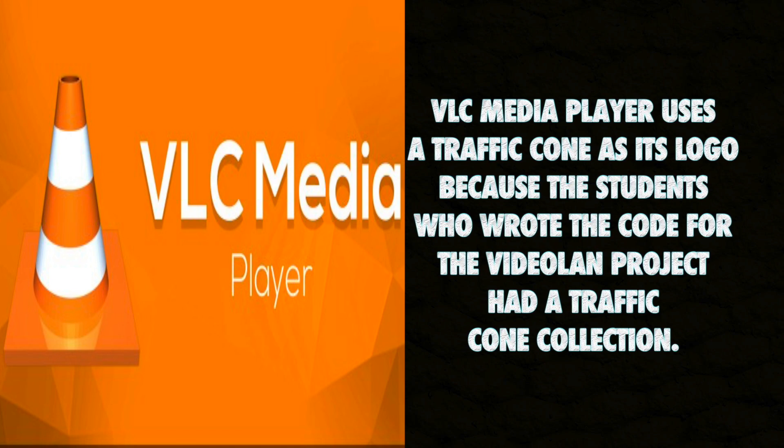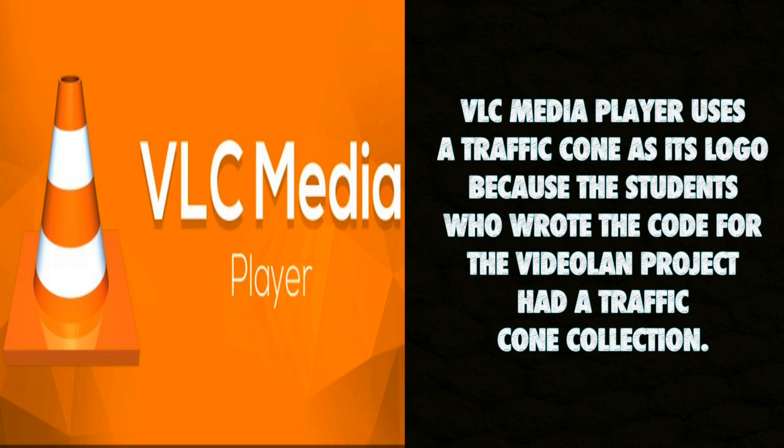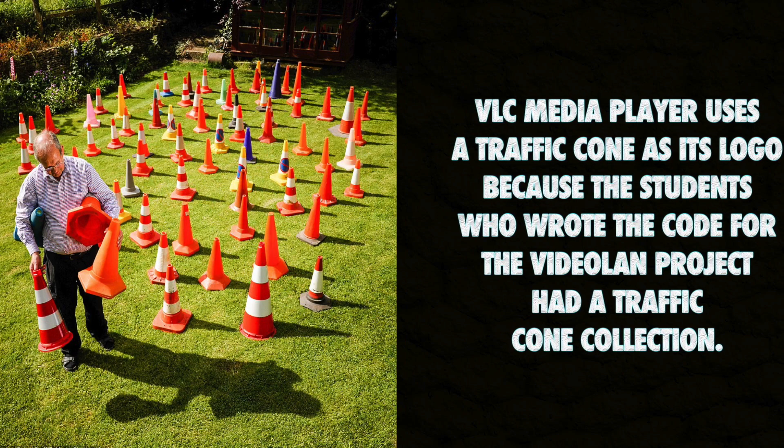VLC Media Player uses a traffic cone as its logo because the students who wrote the code for the VideoLAN project had a traffic cone collection.